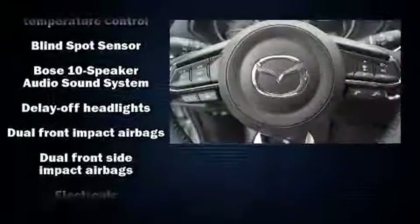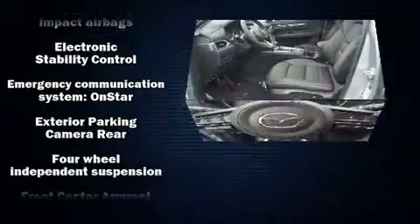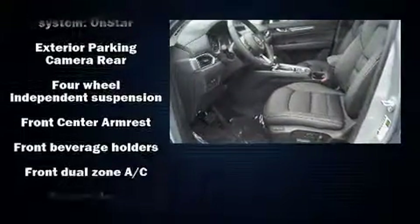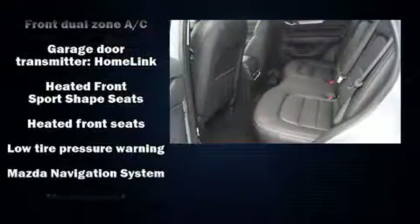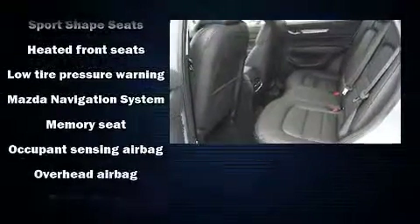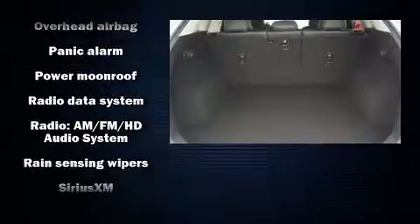Mazda also prioritized safety and security with features such as dual front impact airbags with occupant sensing airbag, front side impact airbags, traction control, brake assist, ignition disabling, an emergency communication system, and four-wheel disc brakes with ABS.